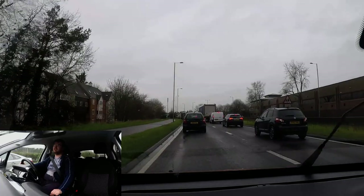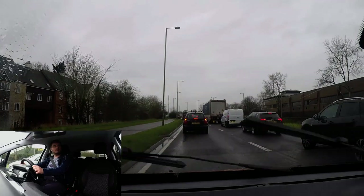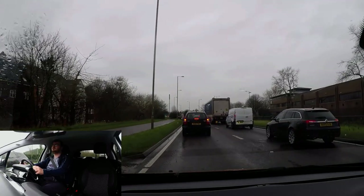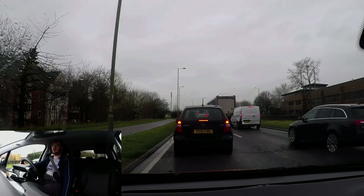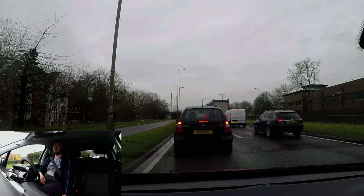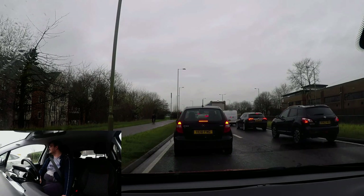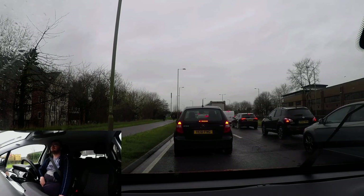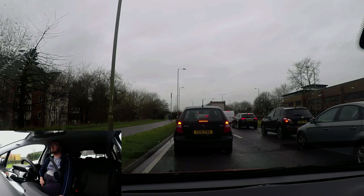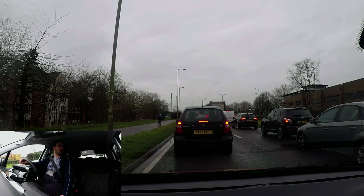Getting into that lane will make your turn a lot easier. I'm reasonably close to the lights now. When the traffic starts moving I'll put the signal on — if it was moving faster I'd be signaling a lot earlier, but at this low speed there's no need to have the signal on for a very long time. It seems fairly busy down here but nothing we can't handle.